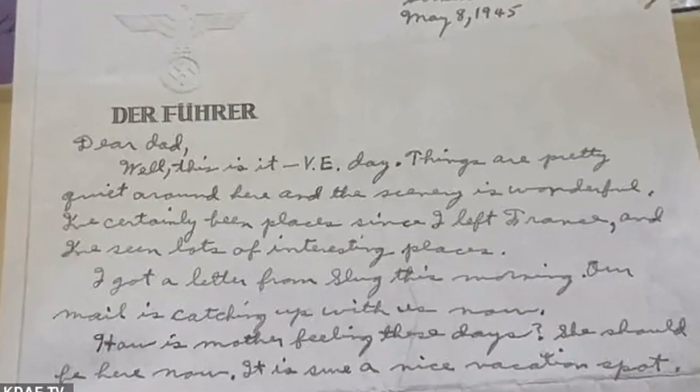A World War II veteran from Kansas took some of Hitler's personal letterhead back to the U.S. after spending the night in the Führer's private office. It was April 1945 when Charles Staubus found himself in Germany after senior Nazi Party officials had begun to flee and Hitler had just committed suicide. As the German war effort was fast crumbling, Staubus found himself in Berchtesgaden, Germany, the home of Adolf Hitler's Eagle's Nest.